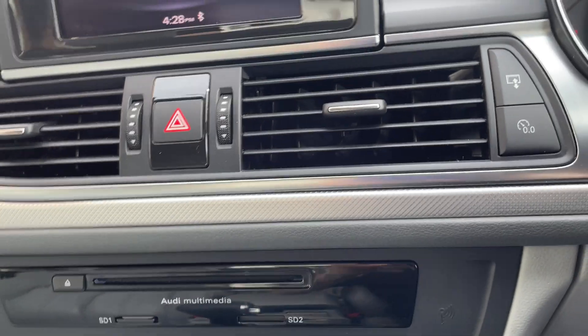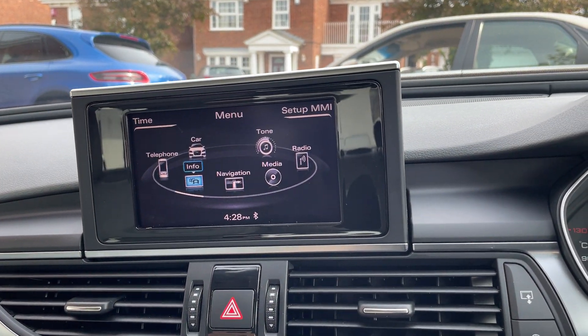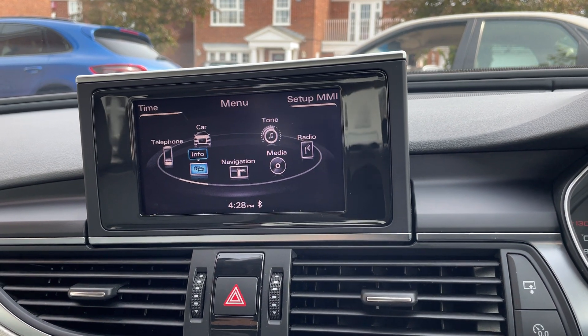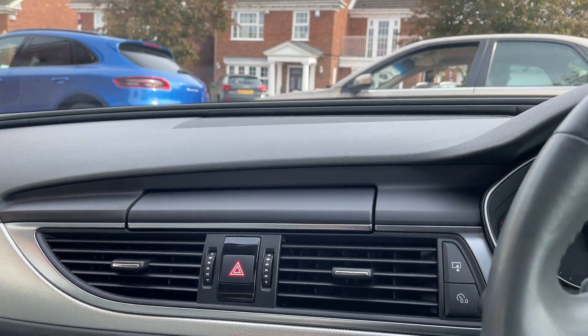So fairly well equipped overall. This screen folds in when the car is off, which is a nice touch.